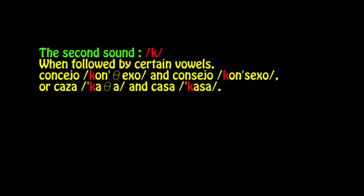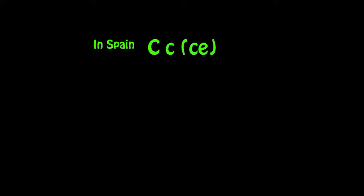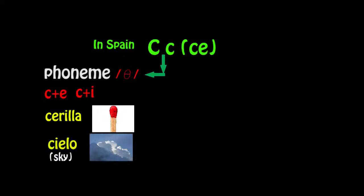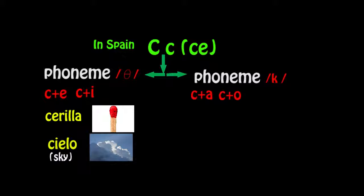The second sound is the 'k' sound when followed by certain vowels. In Spain, the letter C has two phonemes: one that sounds 'th' — when C is followed by E (ce → th) or I (ci → thi), as in cerilla or cielo (sky). The other phoneme is the 'k' sound when C is followed by A, O, or U — giving ka, ko, ku.